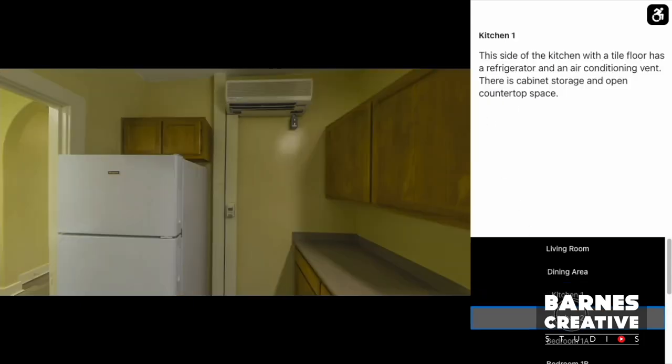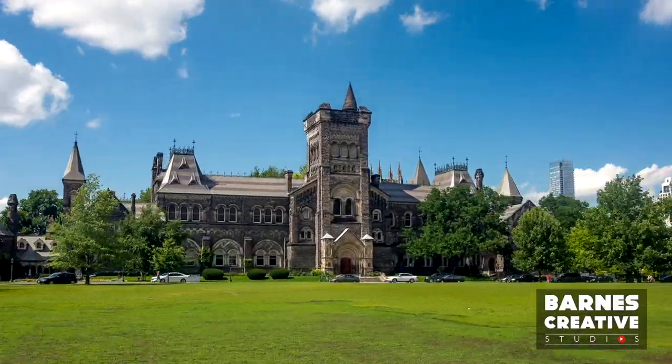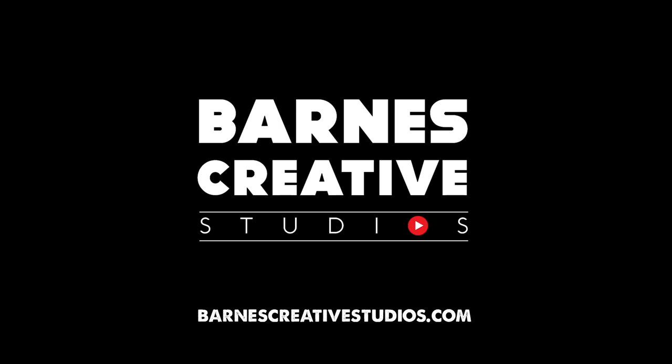This adds ADA compliance to virtual tours created by most software companies. It's easy and inexpensive. Get all the best intel to protect yourself and, more importantly, open up your college or university so all students can have equal access. Follow the link in the information attached to this video to learn more, or visit barnescreativestudios.com.